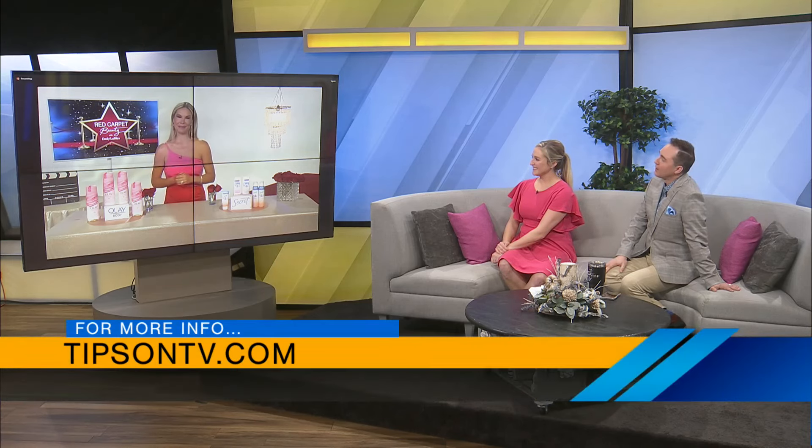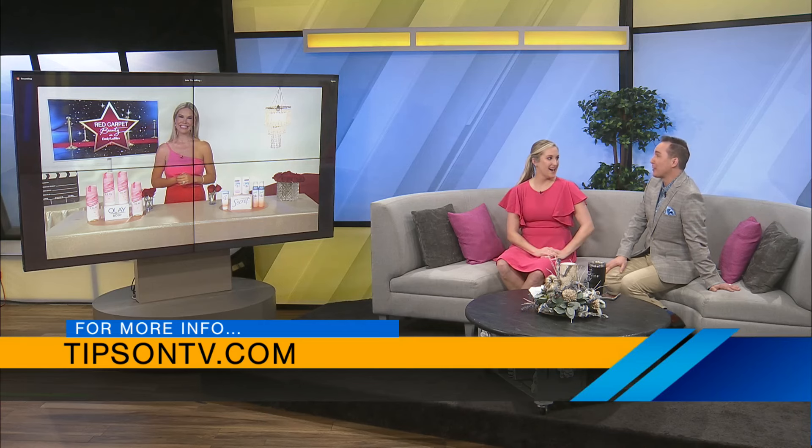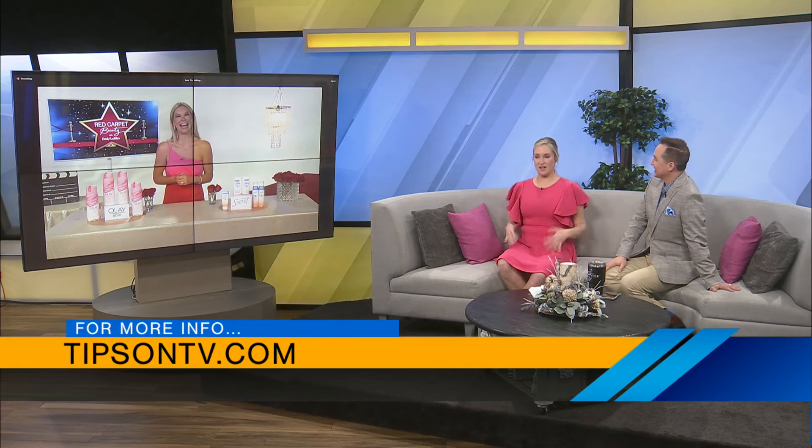Thank you! I just got back from Aruba, so this is a real tan — she's toned and tanned, she's got it all. If people want more information on all the amazing tips offered today, head on over to tipsontv.com. Thank you so much — red light, tan, all of it. Thanks for joining us, take care.